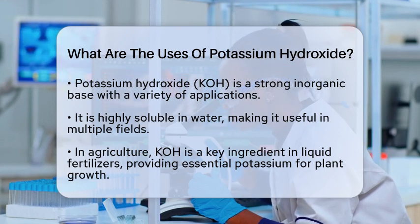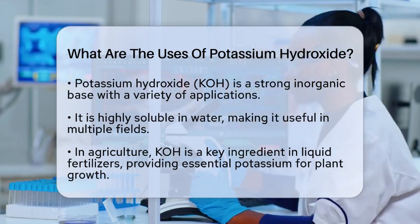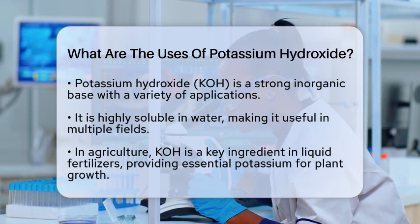First, potassium hydroxide plays a vital role in agriculture. It is a key ingredient in the production of liquid fertilizers, with farmers relying on it to provide potassium in a soluble form, which is essential for plant nutrition. This helps crops grow strong and healthy.